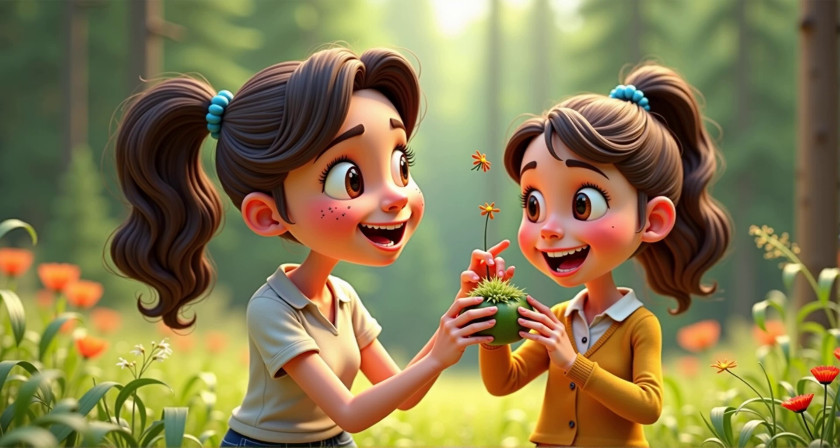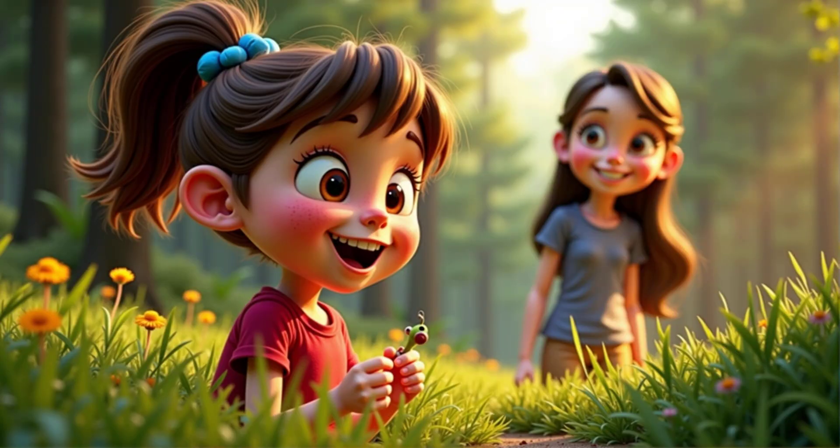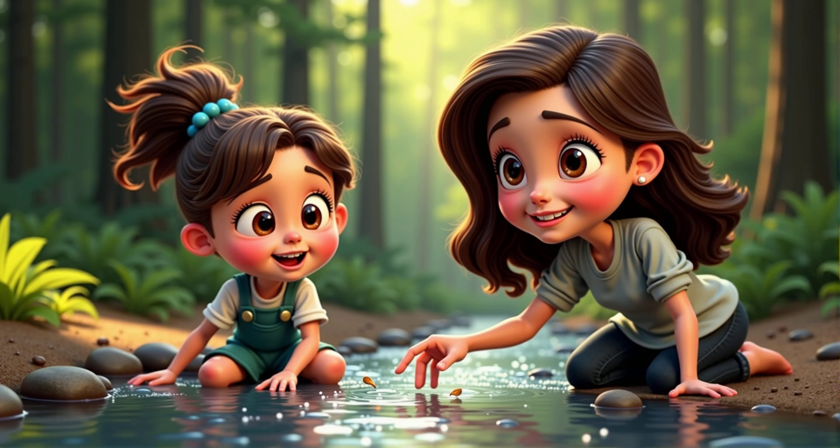That's right! And sometimes seeds have hooks or spines that stick to animals' fur. Have you ever found a seed stuck to your clothes? Oh yes, I have. It was hard to get off. Those seeds are clever travelers.